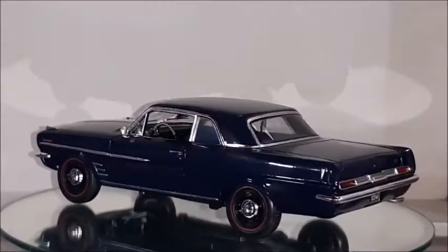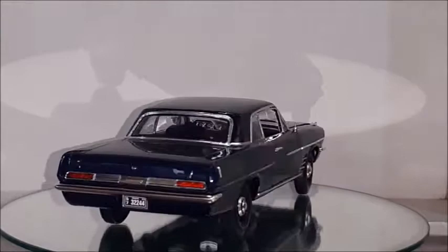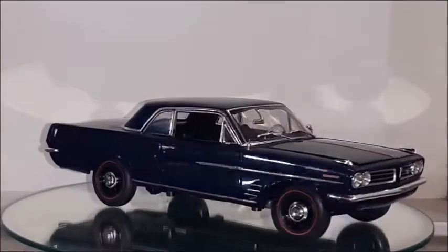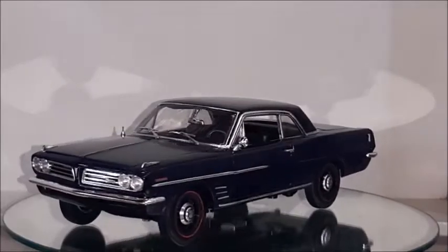1963 Pontiac Le Mans. This car was actually named the 1963 Pontiac Tempest Le Mans. The Pontiac Tempest was an attempt by General Motors to make a compact car, and it started by using a Corvair platform, Corvair interior, and several Corvair elements.